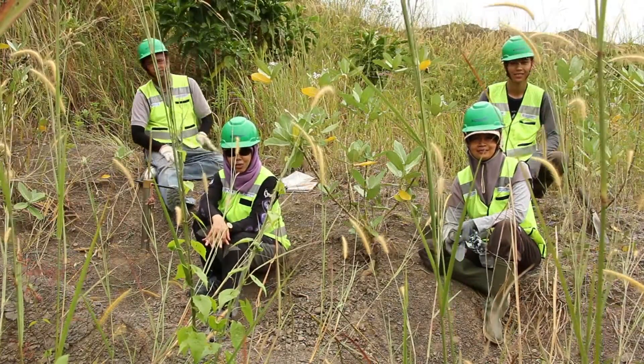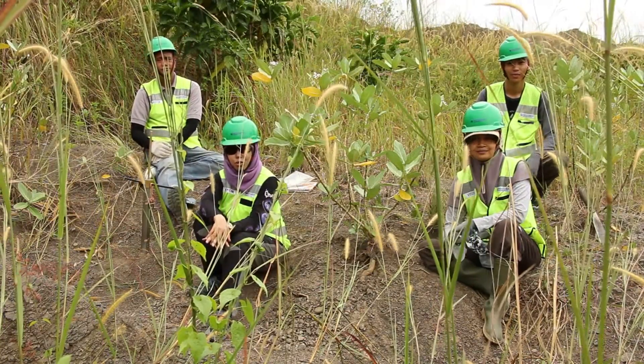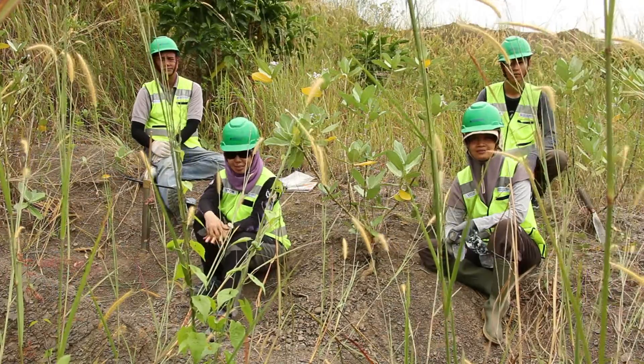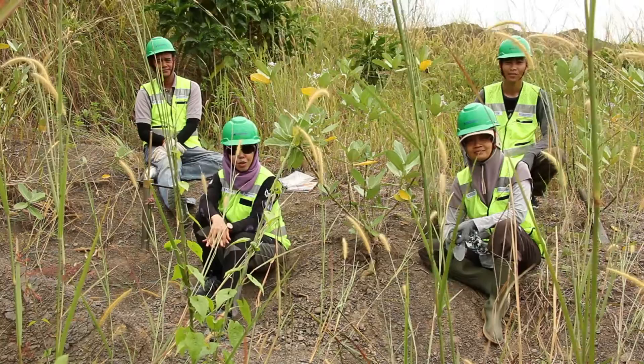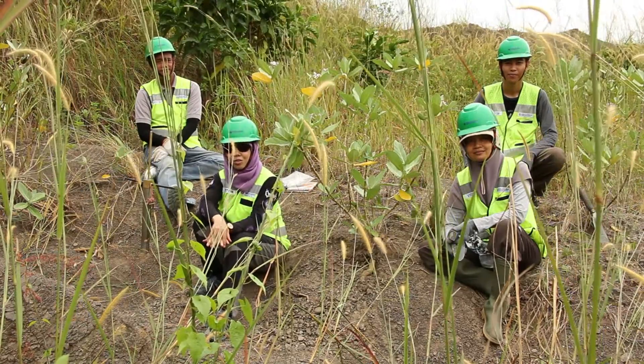We're studying Calotropis gigantia for the Quarry Life Award 2016. I'm Lely. I'm Berkno. I'm Sulis. I'm Najmi. And behind the camera is Joakim. We hope you enjoy our chronicles of this research.